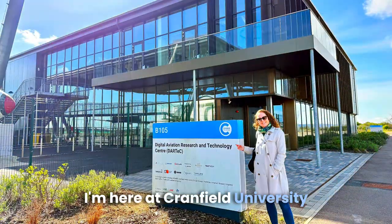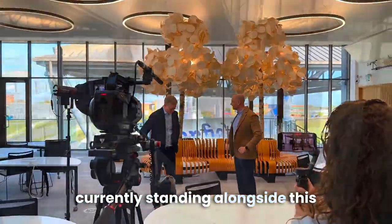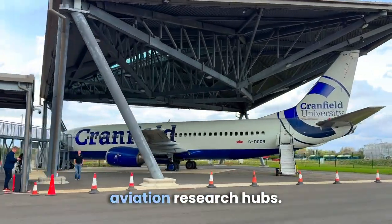Hi everyone, I'm here at Cranfield University today with some of my fellow Team TechMode members, and I'm currently standing alongside this retired British Airways Boeing 737, which is now a centrepiece for one of the leading UK aviation research hubs.